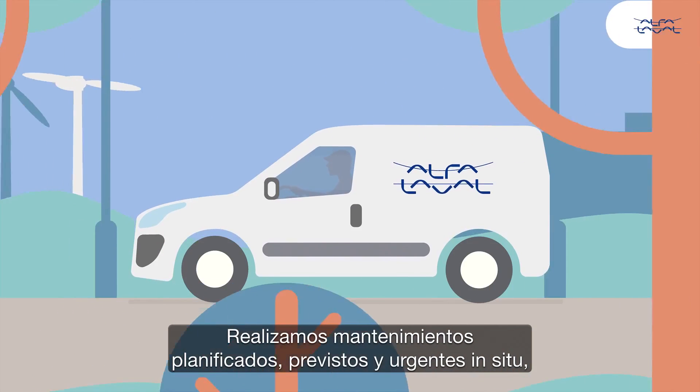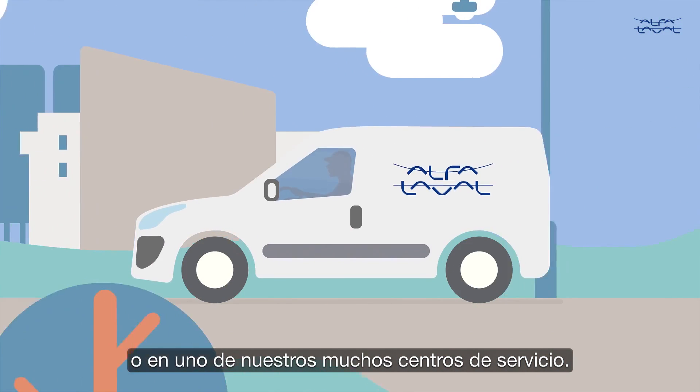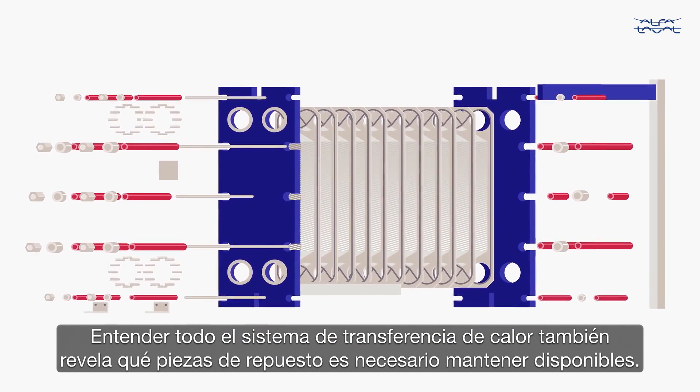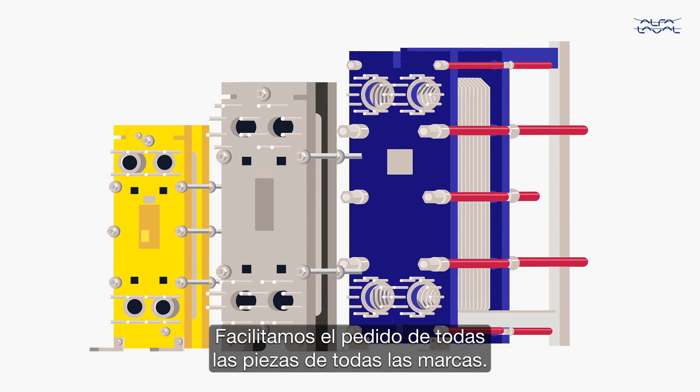We carry out planned, predicted and urgent maintenance on-site or at one of our many service centres. Understanding your entire heat transfer system also reveals which spare parts are critical to keep in stock. We make it easy to order all parts across every brand.